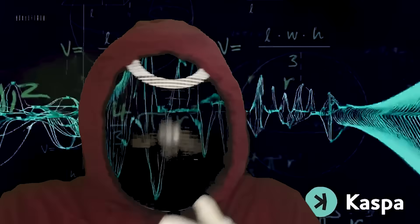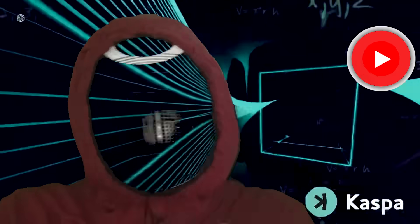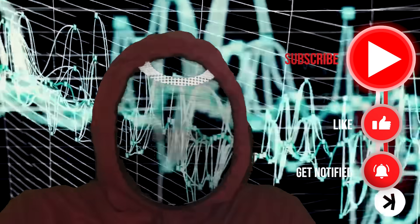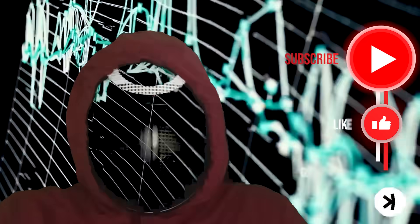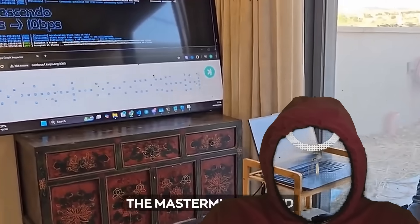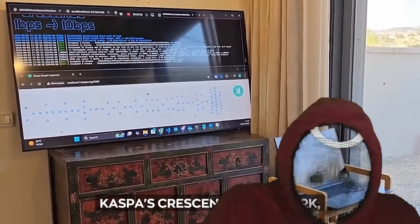What's up, crypto crew, and welcome back — or if this is your first time, I'm Captain Crypto, actively escaping the matrix, scoping out the crypto oceans. If you like your odds, get on the boat, stay up to date, thumbs up and join the hunt. Today we're about to go beyond crescendo with Casper core developer Michael Sutton.